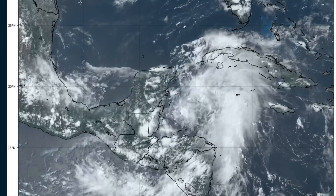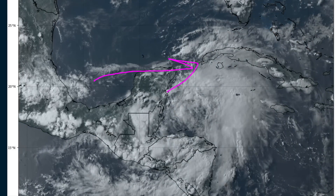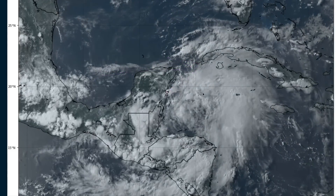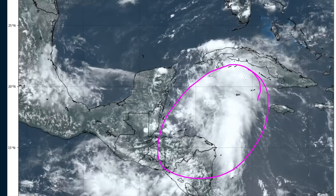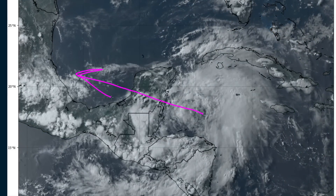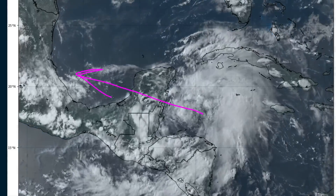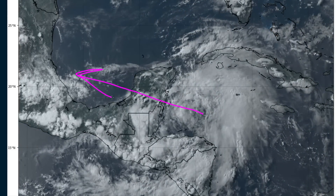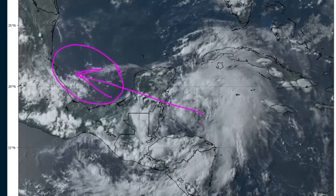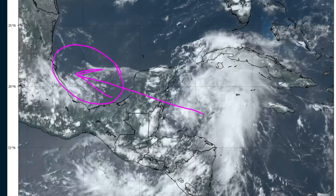As we talked about in previous videos, there is an upper-level trough over the Gulf right now, so you'll see some of this milky-white, feathery cirrus pushing into the wave axis from the west, and that indicates the wind shear that is helping to push all the convection off to the eastern side of the wave axis. There's also some dry air on the northwest side as well.